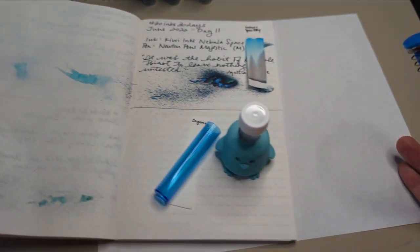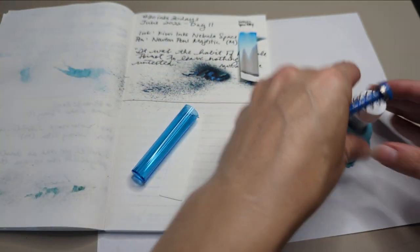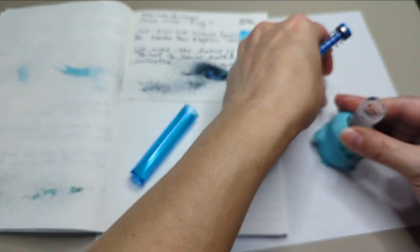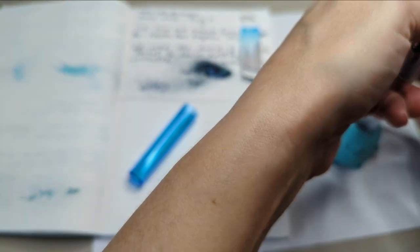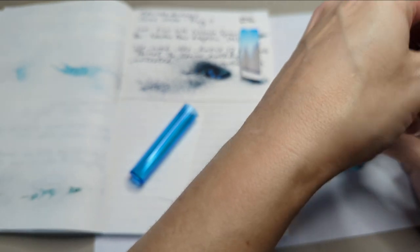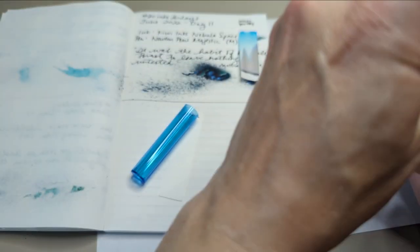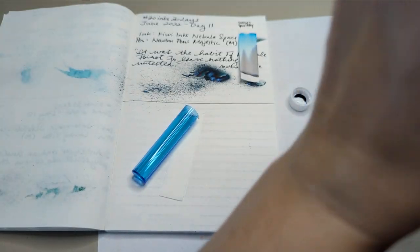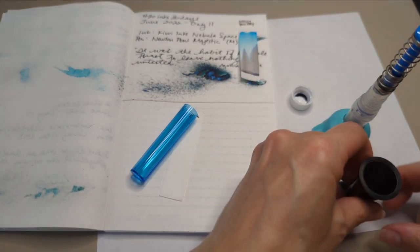I'm going to put it in my TWSBI Go with a B nib. Love my TWSBI Go. That was a perfect fill — those fills where you get no ink. This is working well for me. Got an ink miser.